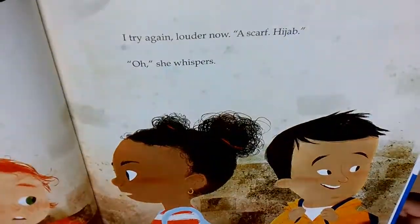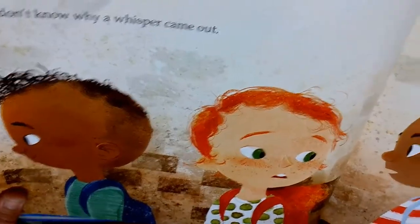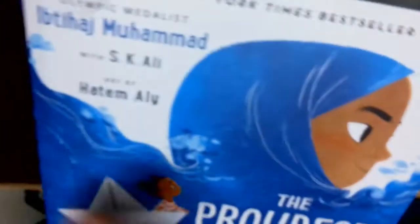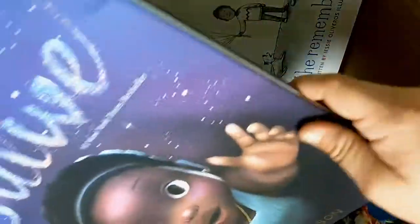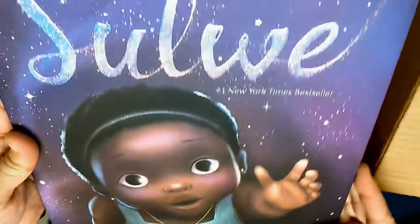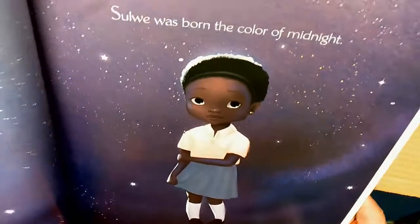They have amazing illustrations and a really, really great story, so I cannot wait to get to read this with all of you. We're going to have to read this one really soon. And I know this one was requested last year, so we finally have it.